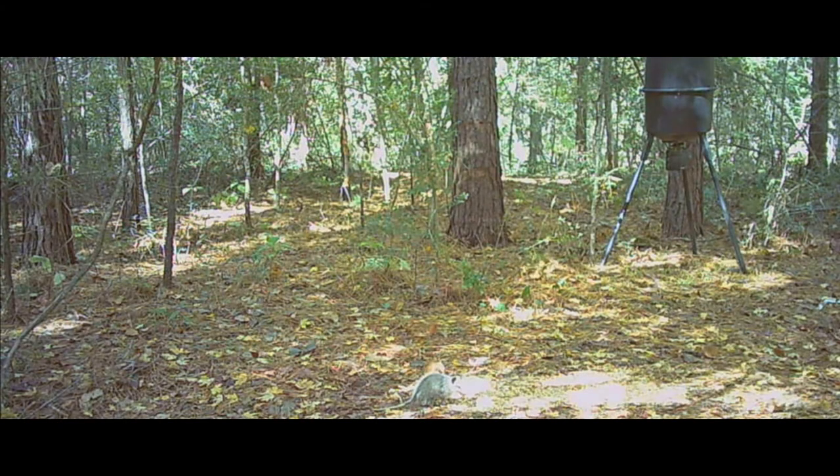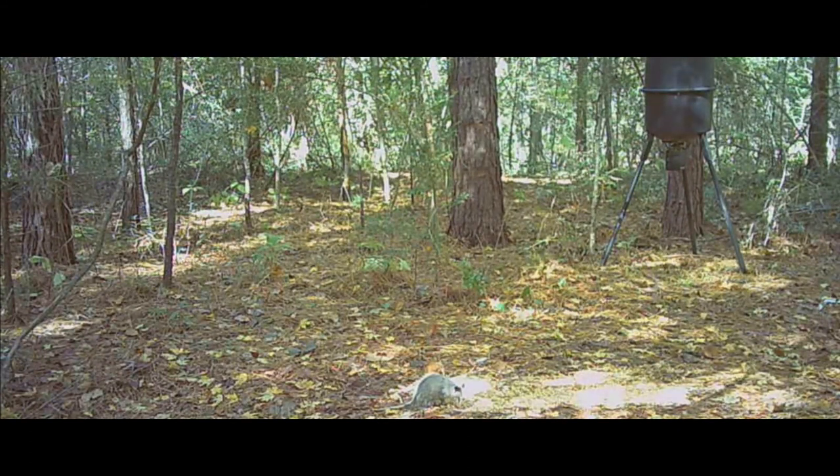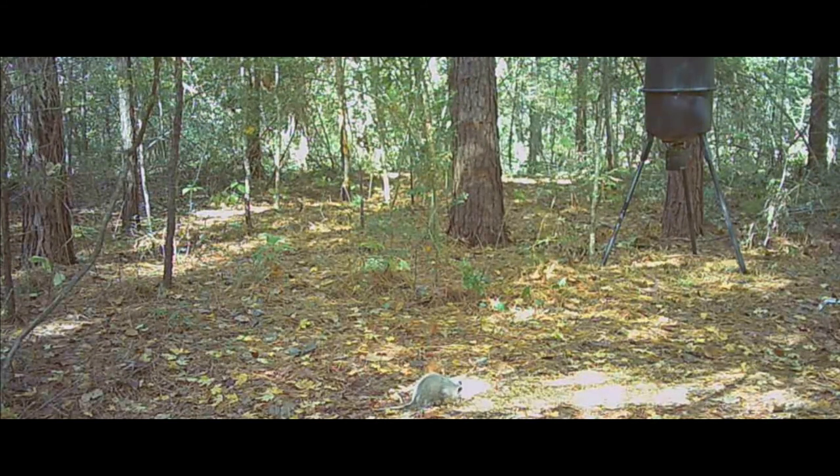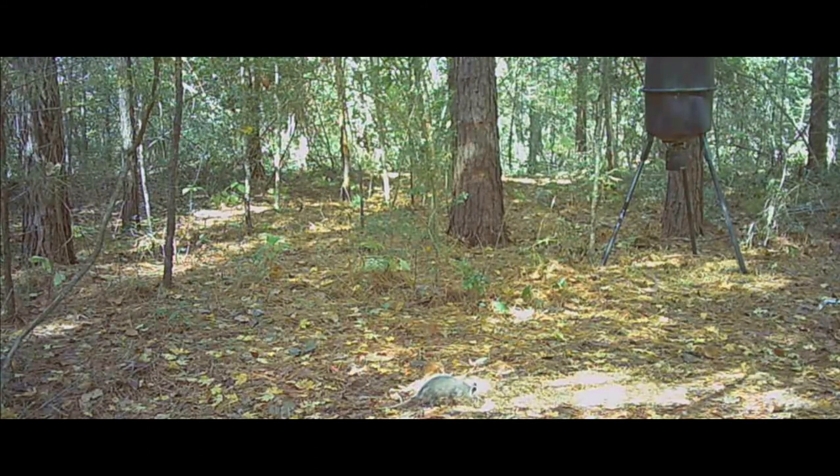A bunch of the clips were squirrels running around, and they didn't really eat the Apple Bomb or the Buck Jam — just ran around the pile playing with each other, probably mating. The first real clip is of a possum — looks like a smaller one, might be a different one. He came out in broad daylight at 12:14 in the afternoon and went to town gobbling it all up. The possums definitely love the corn out here.